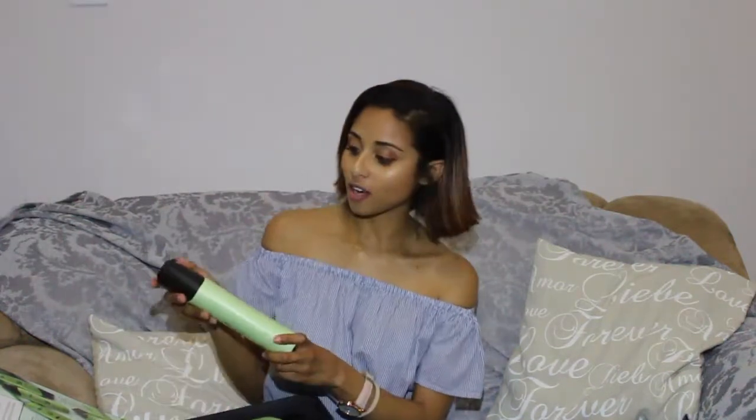Even my boyfriend asks where the shea butter is when he washes his hair, so it's definitely sticking in my family. My mom, who is a hairstylist, also likes to use it. Well done Organics, and thank you so much Beauty Bulletin for involving me in the undercover reveal project — I've had such an awesome time!